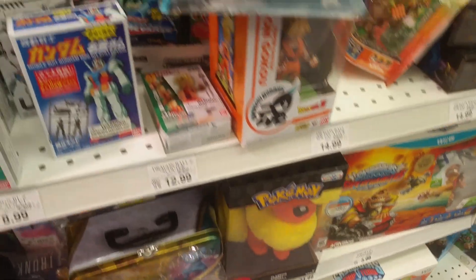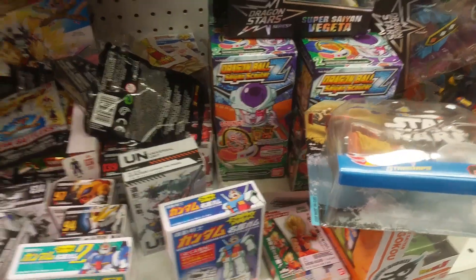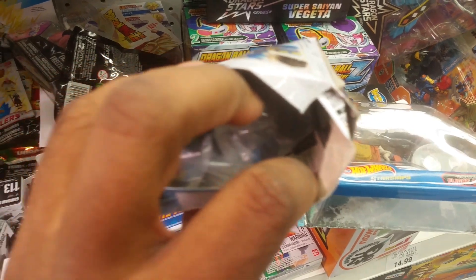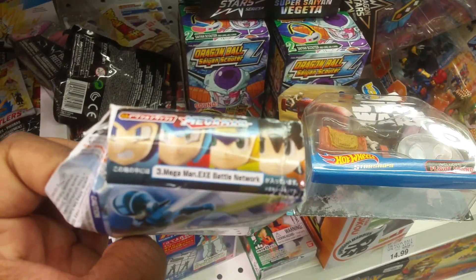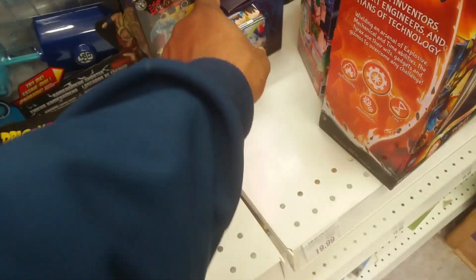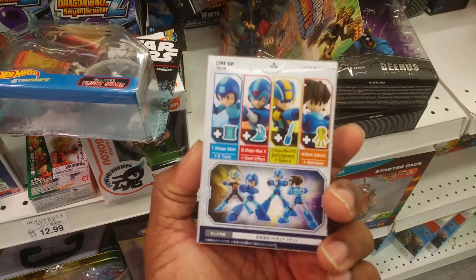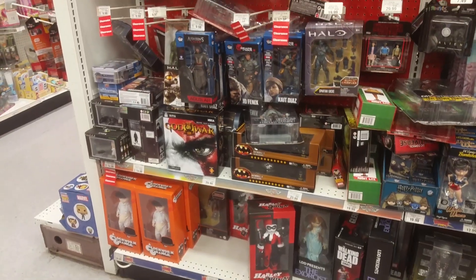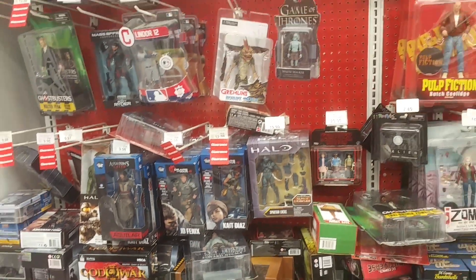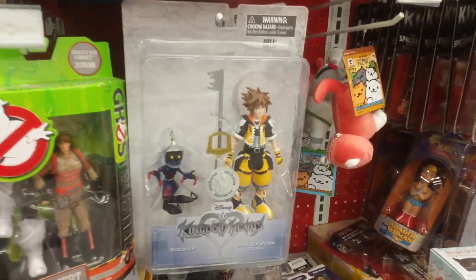Oh, they got these Mega Man figures. It feels like somebody stole it — no, he's still in there. Who is this? The Battle Network Mega Man? Let's see how much these are. They still have this Kratos that I've been on the fence about for years.